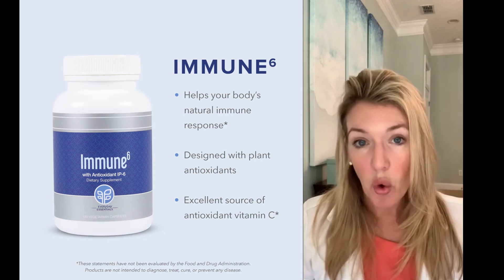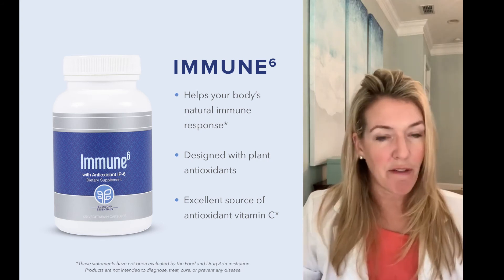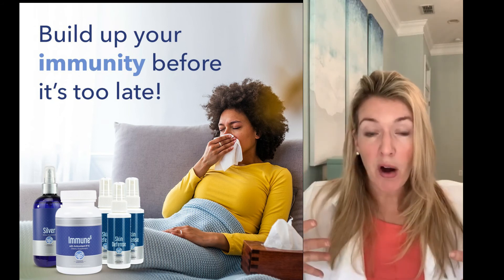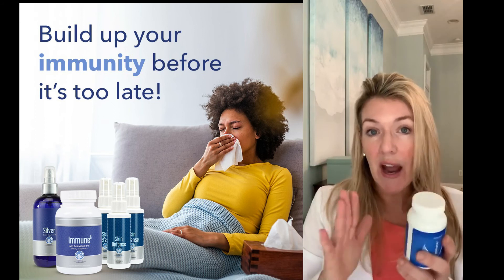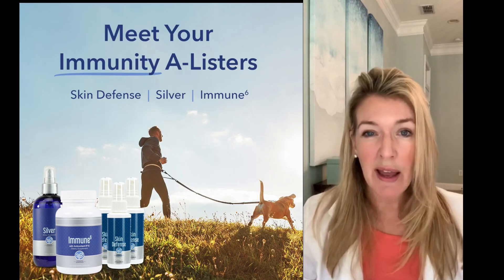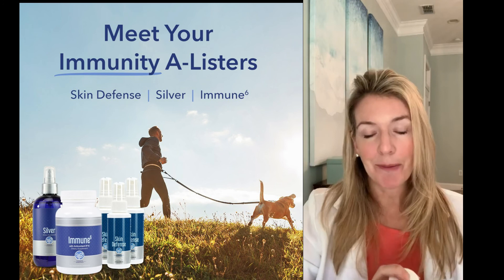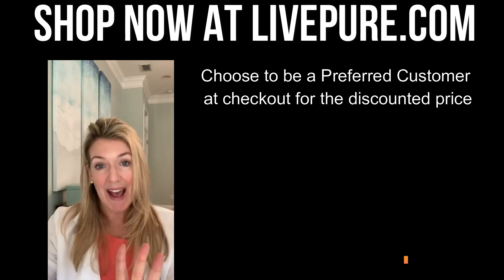IP6 increases the immune system, allows calcium and vitamin D to be better absorbed, and lets your body work the way it was made to work. So we're fighting off outside stuff with the Skin Defense, boosting the immune system on the surface with the silver, and then getting everything humming internally with the IP6, selenium, vitamin C, and vitamin D. I can't make claims about what this will or won't do regarding killing specific bugs, but the studies are out there on each ingredient I mentioned. Pure is offering these three products on sale right now for just under $75.